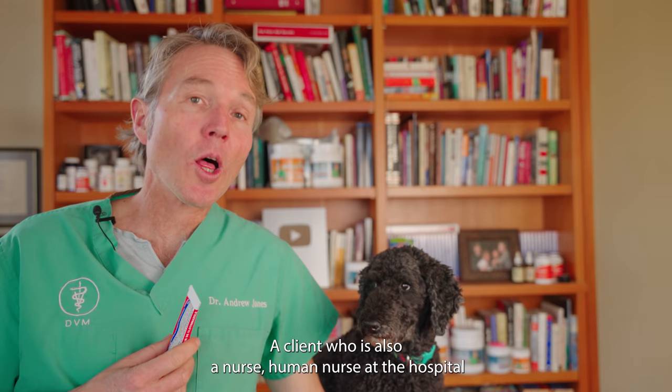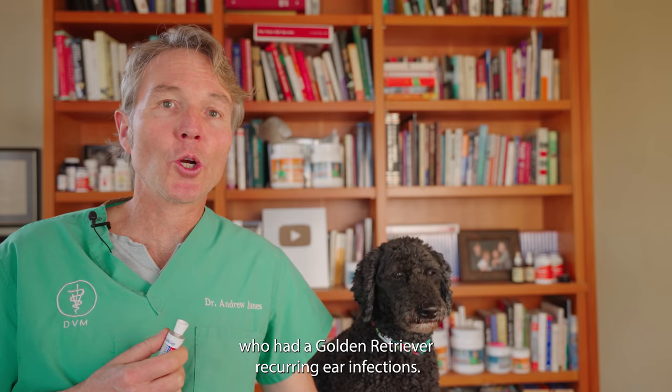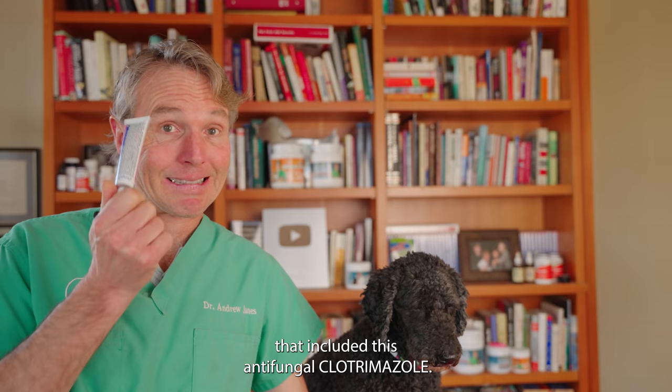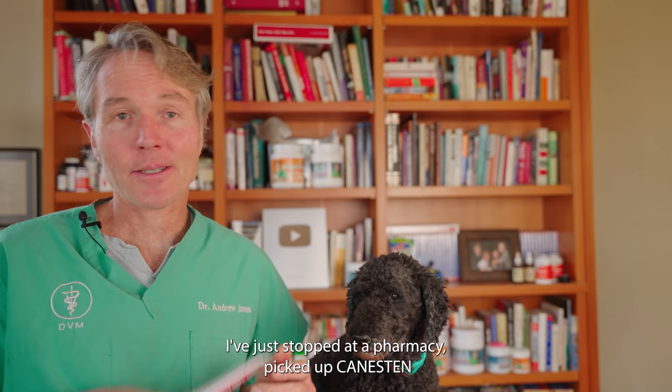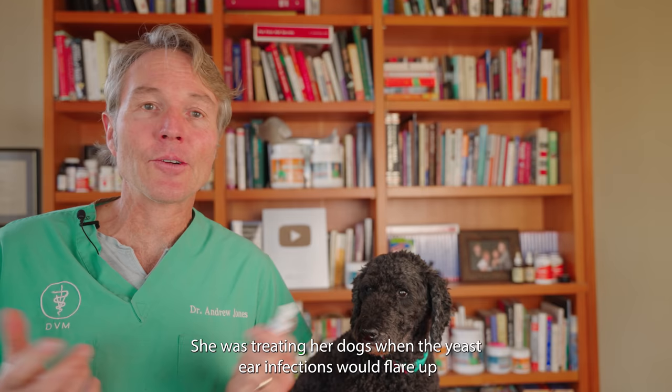I want to give credit to the first person who let me know this was even an option. I had a client who was also a nurse — a human nurse at the hospital — who had a golden retriever with recurring yeast ear infections. We were forever prescribing things like Otomax that included the antifungal Clotrimazole. And she said, 'Well, I know it's yeast — we've done multiple swabs — so I went to the pharmacy and picked up some Canesten, far less expensive.' She was treating her dog when the yeast ear infections would flare up, and as she said, it cost her about a tenth of the price. Brilliant.